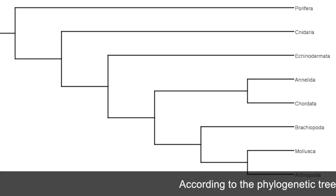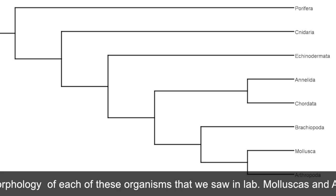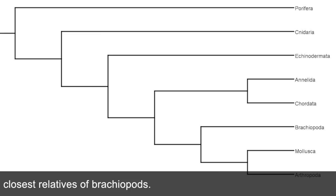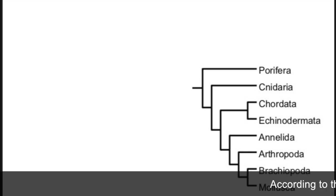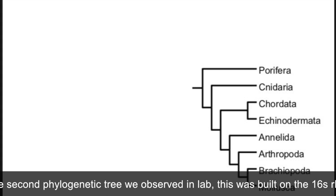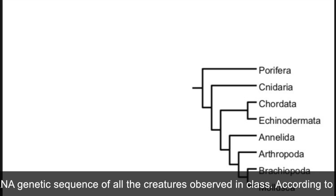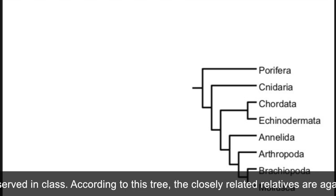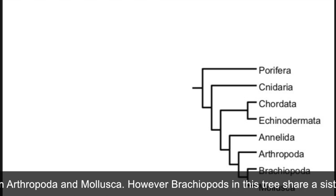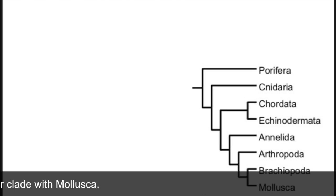According to the phylogenetic tree built purely based on the morphology of each organism observed in lab, molluscs and arthropods are the closest relatives of brachiopods. According to a second phylogenetic tree observed in lab, built on the 16S rRNA genetic sequence of all the creatures observed in class, the closely related relatives are again Arthropoda and Mollusca. However, brachiopods in this tree share a sister clade with Mollusca.